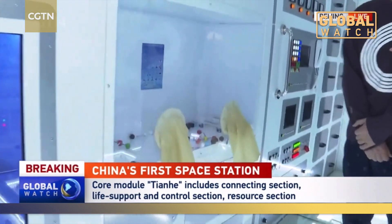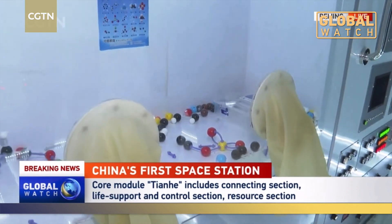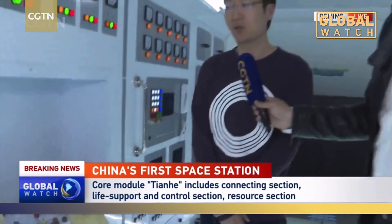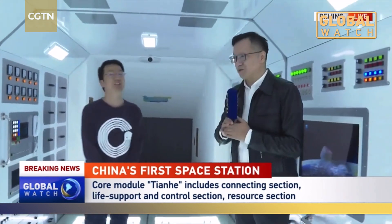Whether it's Tianhe or Tiangong, what will be the missions? We imitate available crewed spaceflights. Through experiments, we can cultivate plants and animals in space. Back at the launch panel at Wenchang Launch Center in South China's Hainan Province, we're about to see the exciting moment in coming days. Our CGTN reporters will bring you more information on that exciting launch moment.